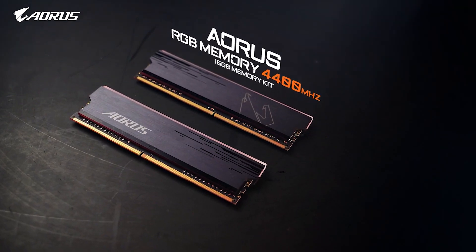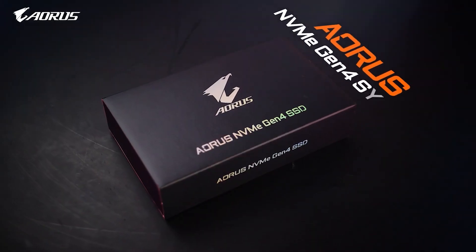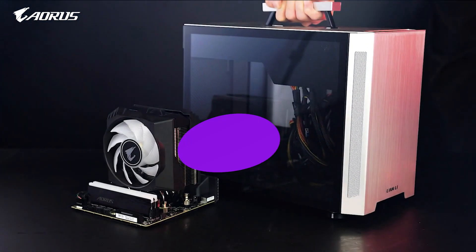Despite having to cope with a smaller form factor, Gigabyte has still managed to squeeze two M.2 slots on this motherboard. Overall, it's one of the most complete Mini ITX motherboards you can buy that contains a fully-fledged feature set.